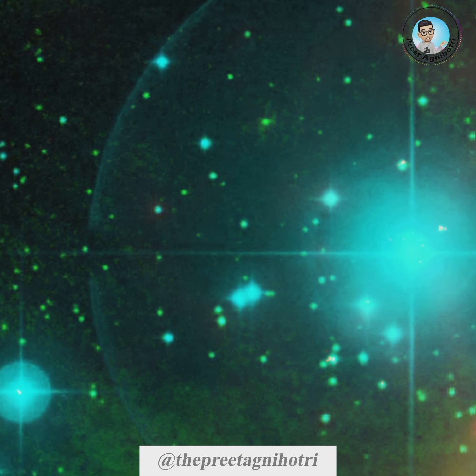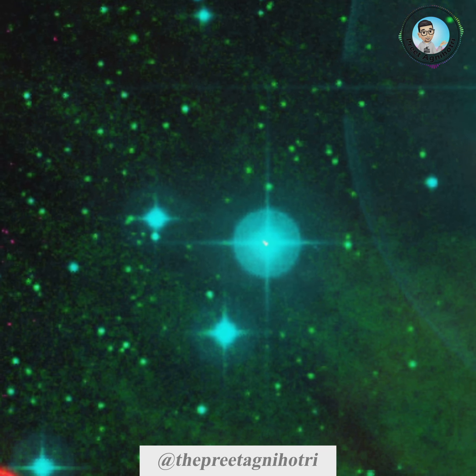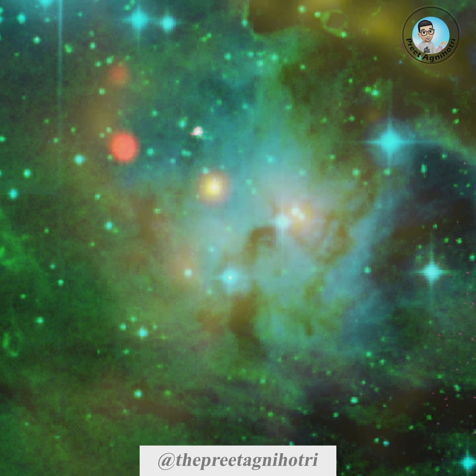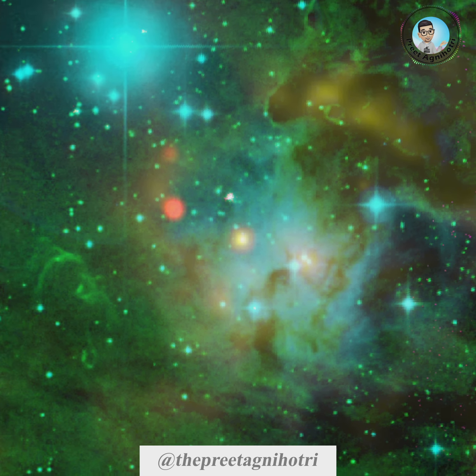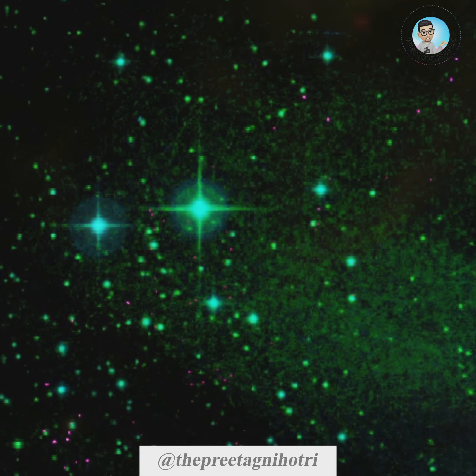The X-ray data shows a few compact and hot background sources emitting in high frequency. The blue data in the image shows hot and young stars in and around the nebula. The diffused cyan color in the southwestern part of the nebula is due to the reflection of blue light from nearby young stars by the gas and dust of the nebula.